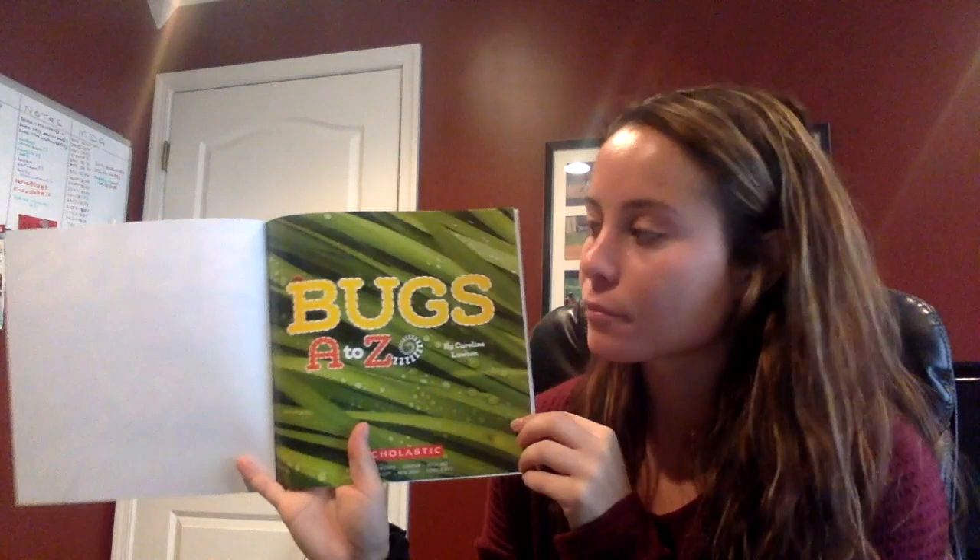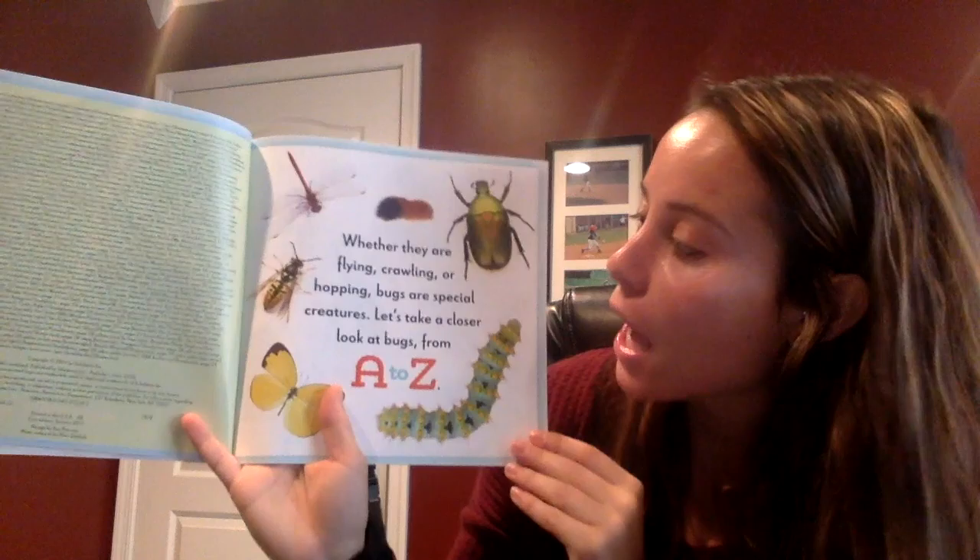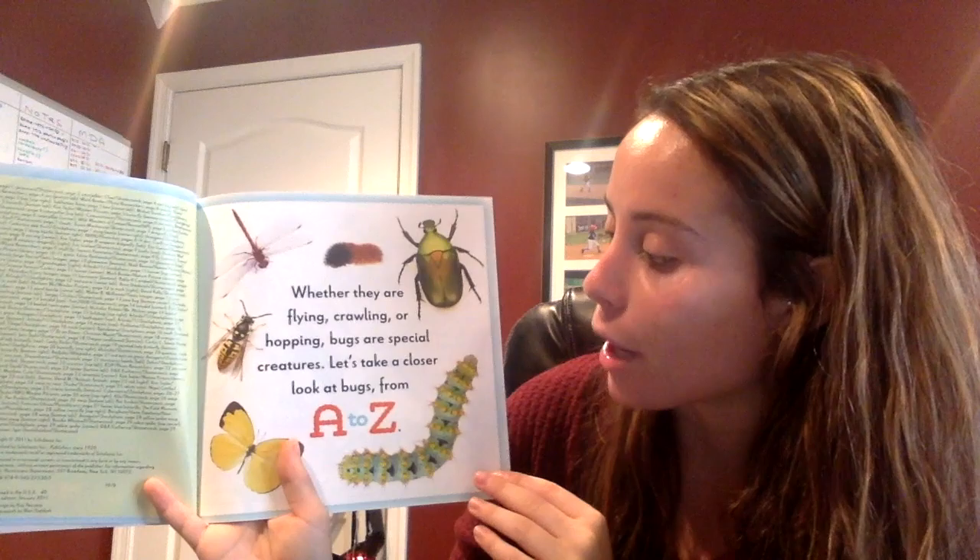Maybe a butterfly? Can you think of any more? Maybe a dragonfly? Maybe a ladybug? Let's see whether they are flying, crawling, hopping. Bugs are special creatures. Let's take a closer look at bugs from A to Z.